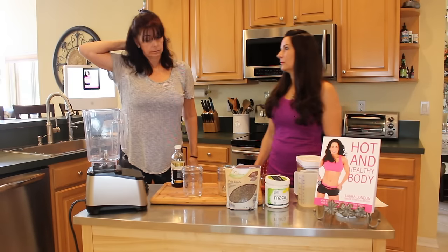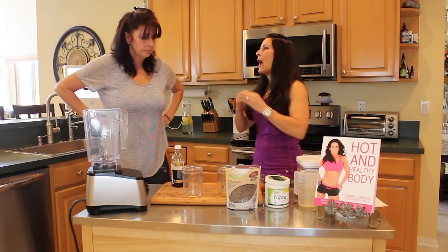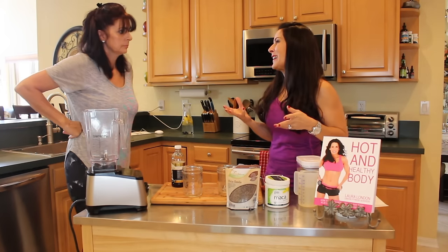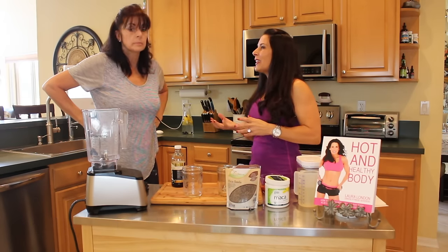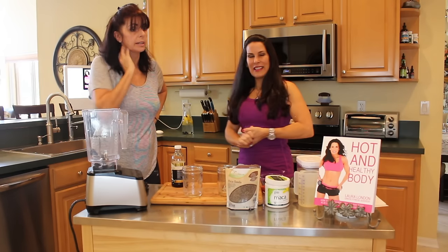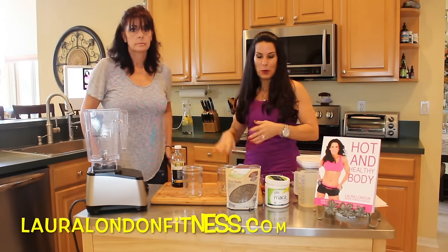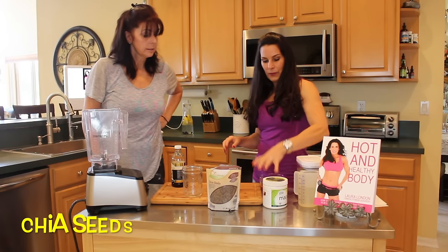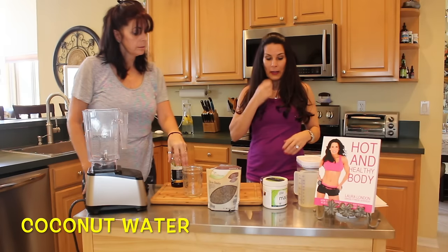Okay, so now we are going to fuel our bodies — they are hungry for nutrition right now. We are going to make a green smoothie called Maca Me Beautiful, and it's from my Hot and Healthy Body Academy, my online program. It comes with an e-book of 21 smoothies. For this recipe we've got chia seeds, maca, raspberries, coconut water, hemp seeds, and vanilla.